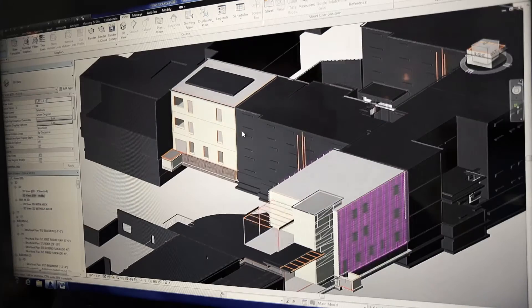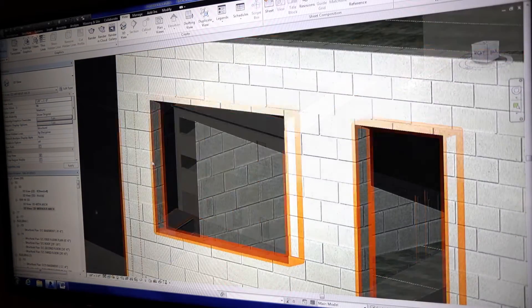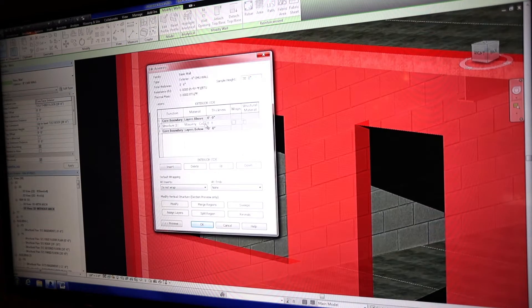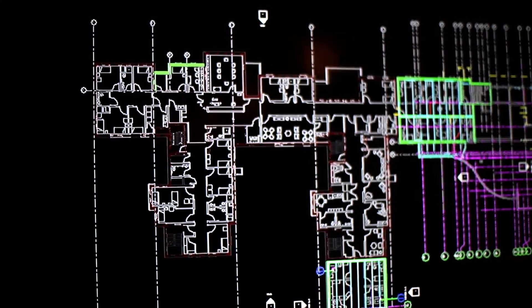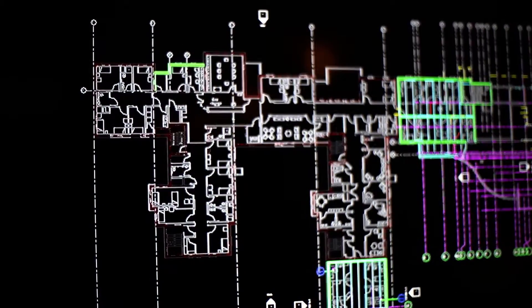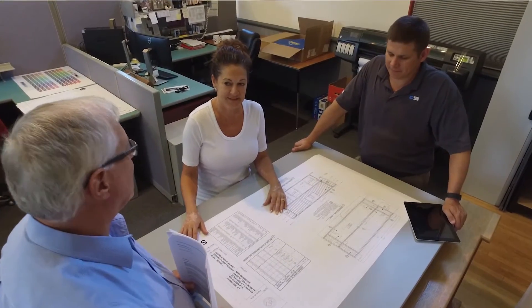BIMM stands for both Building Information Model and Building Information Modeling. The model is a digital representation of a building that pulls together all of the various components, processes, and systems into one model containing all the necessary information for a building. The modeling process enables all the people involved — from architects, to engineers, material suppliers, contractors, and owners — to read and write from the same model to create efficiencies, synergies, and make the process simpler and easier for everyone.